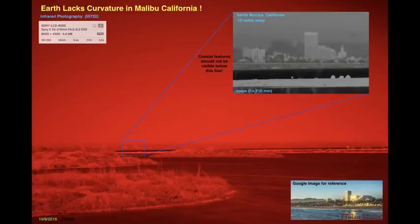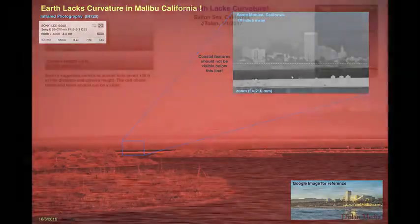I got into infrared photography. This is a 720 nanometer filter for my DSLR camera, and I was impressed. It seemed to work better than visible light.